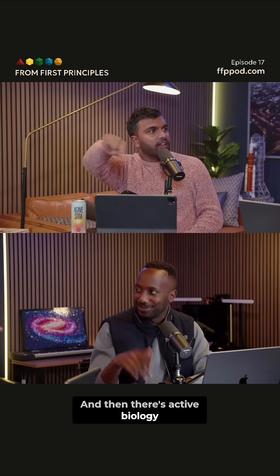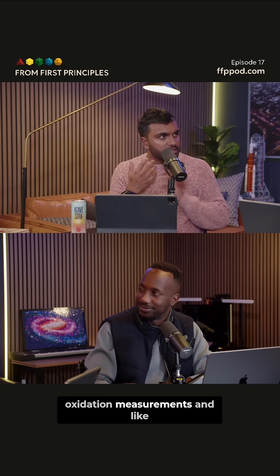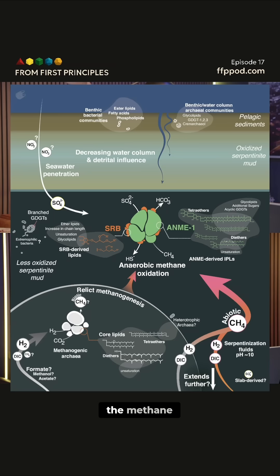There's active biology underneath. By doing a bunch of different oxidation measurements, HPLCs, and all that other kind of stuff, they came up with a really complicated ecosystem where the methane comes from the bottom and the CO2 comes from the top, and the water comes from the top. They've actually traced all of these different mechanisms to create a magnificent ecosystem.